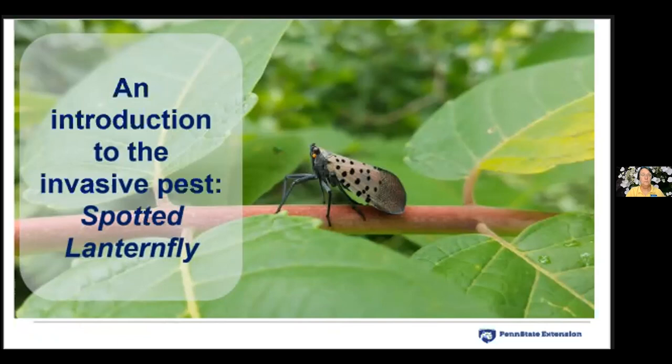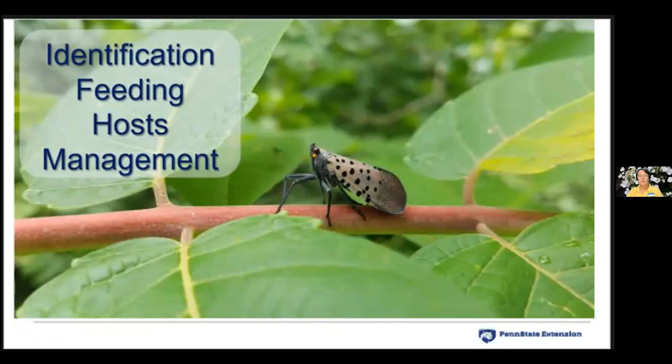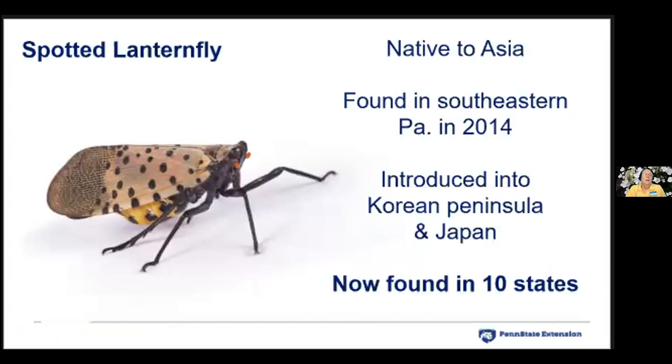Tonight's program is divided into four sections: identification, feeding, hosts, and management. Let's get started.